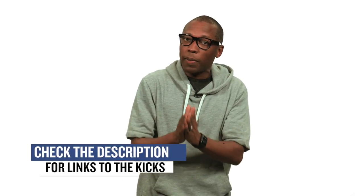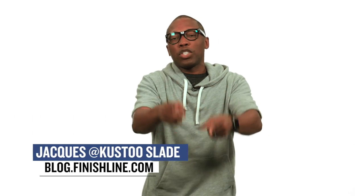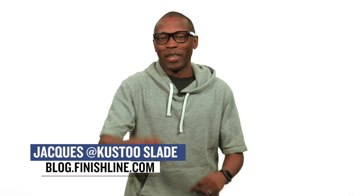As with every week, there may be a few other things dropping, but I just wanted to give you guys the quick highlights of the stuff that I thought you would be paying attention to. As always, I am Jacques Slade. This is the Heat Check presented by Finish Line. I appreciate you guys — make sure you turn on your notifications for this channel and all that good stuff. I'll see you soon. Peace.